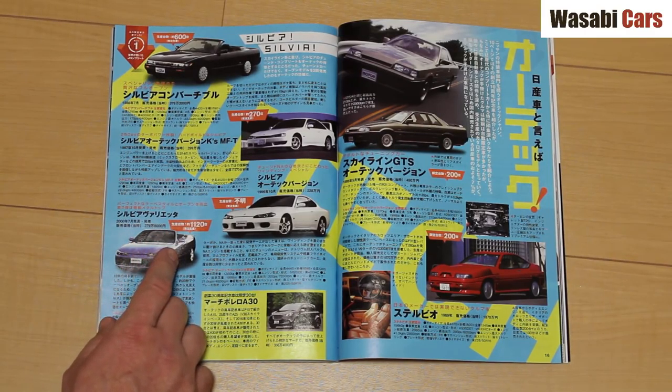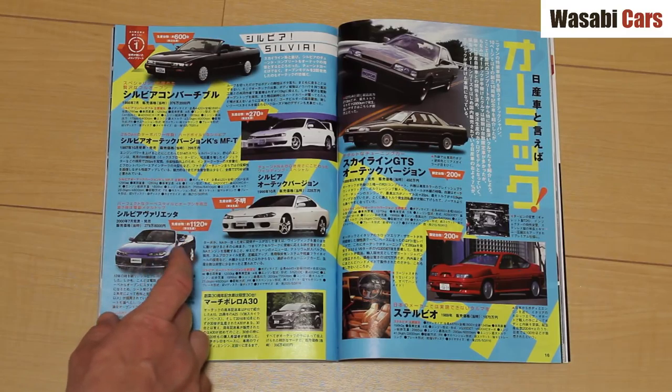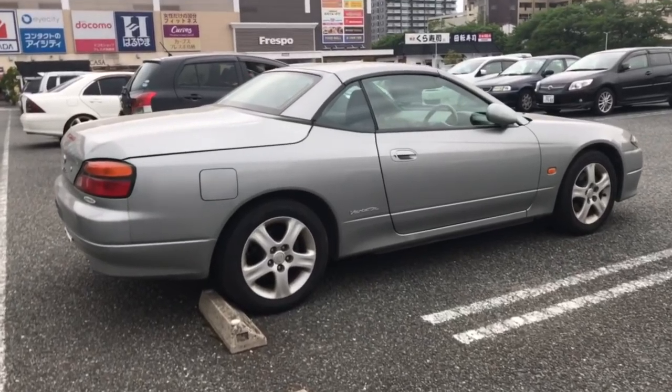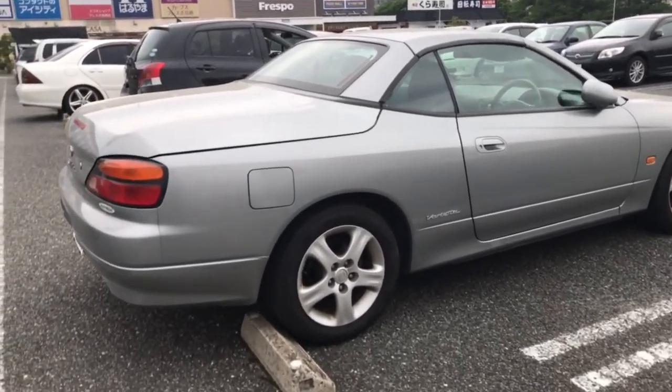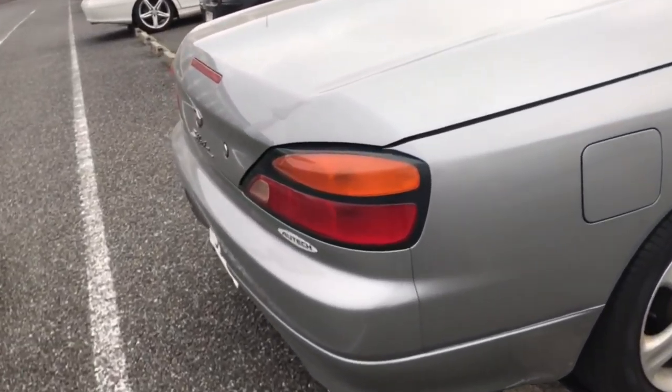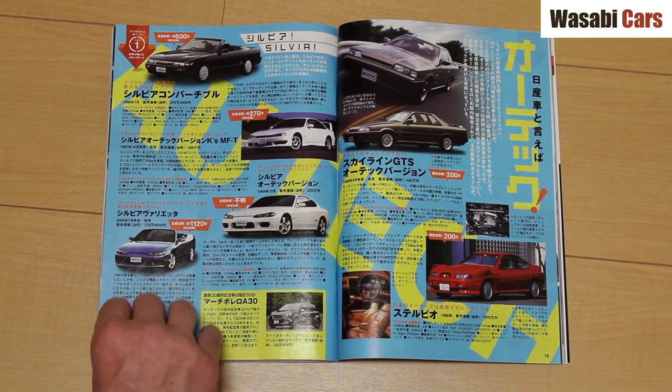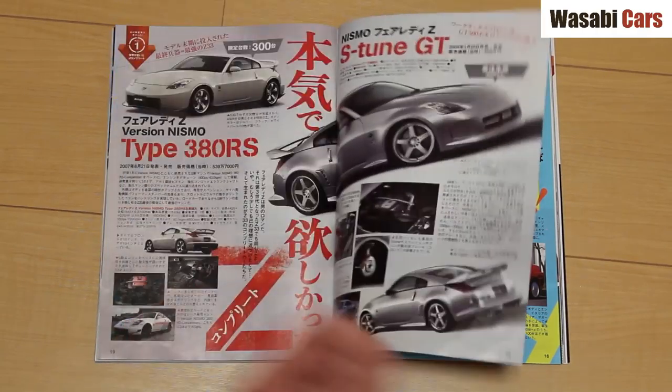Here we've got a very interesting sort-of hard convertible — I don't quite know what it is. 1,120 of those were built. The boot looks so big-bummed. And the Marge Boreo A30 — I've never seen one of those, and I probably wouldn't notice.